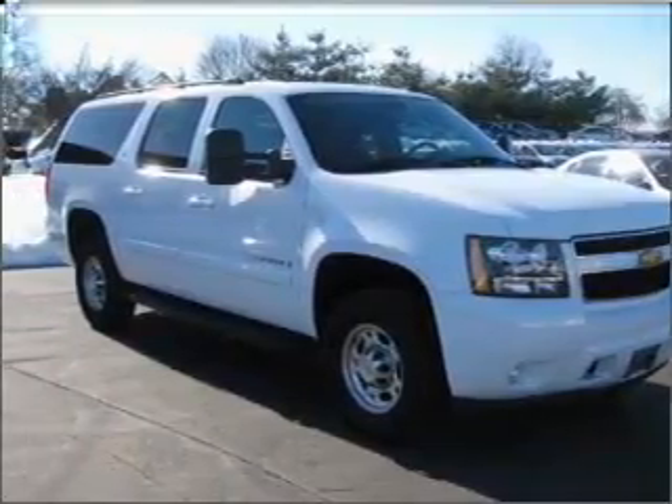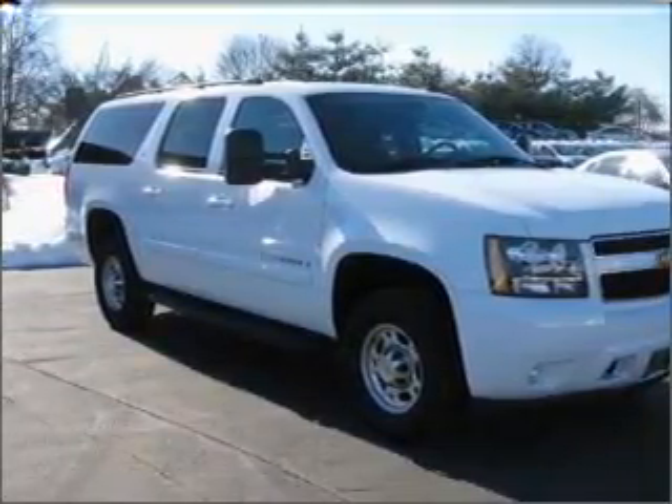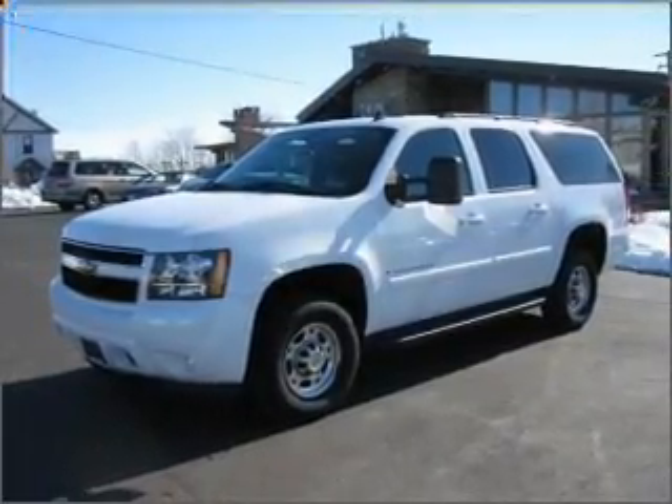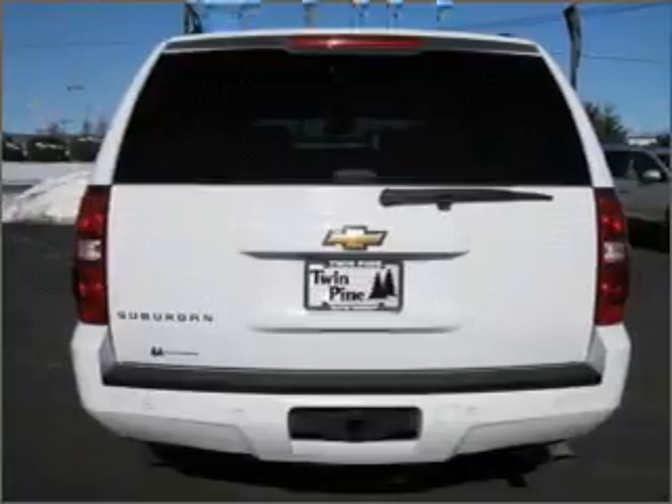With a powerful eight-cylinder engine connected to a smooth shifting automatic transmission, premium wheels lend a distinctive appearance. The anti-lock braking system will keep you safe on the road.